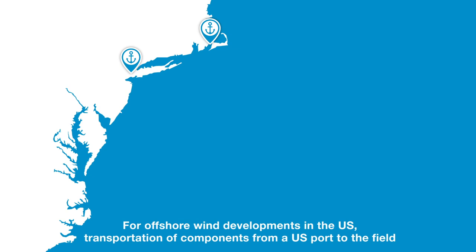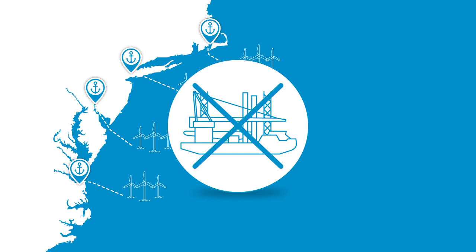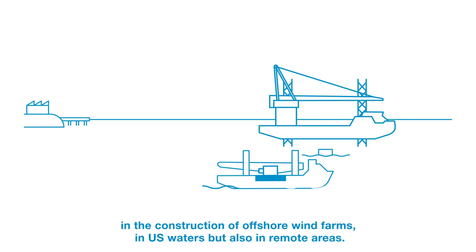For offshore wind developments in the U.S., transportation of components from a U.S. port to the field with the use of international installation vessels is restricted under the Jones Act. Using a feeder vessel is a Jones Act compliant solution for this kind of logistical challenge in the construction of offshore wind farms in U.S. waters but also in remote areas.